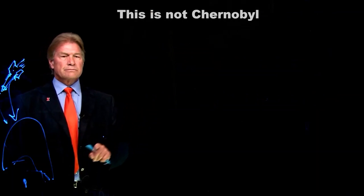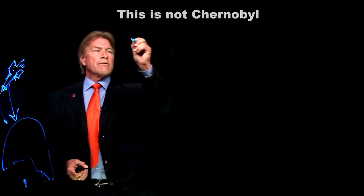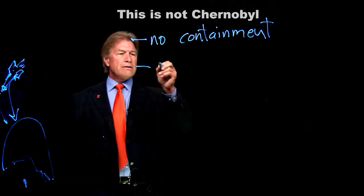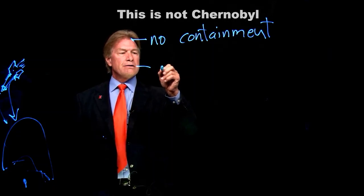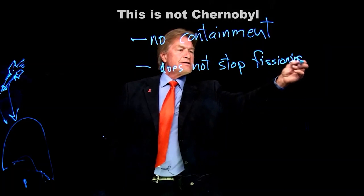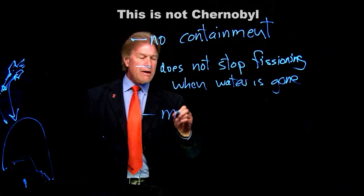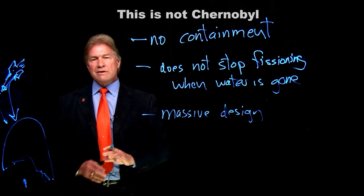Now, this is not Chernobyl. The Chernobyl nuclear reactor was and is in Ukraine, but at Chernobyl there is no containment building at all — nothing to hold anything in. Also, that type of reactor — the RBMK — when water flow was stopped, does not stop fissioning. It kept doing its nuclear reactions even without water. The Chernobyl-type design had massive design faults and massive operator error. These are not equivalent situations.